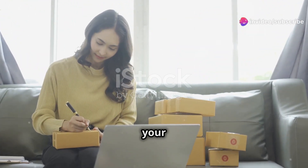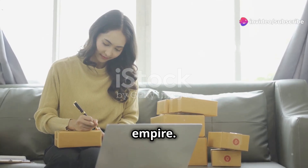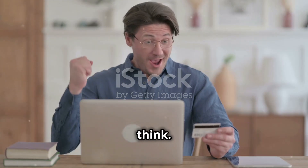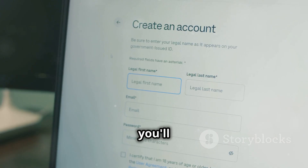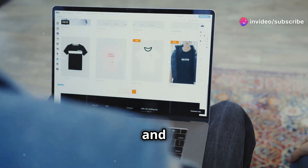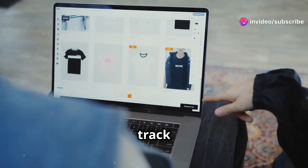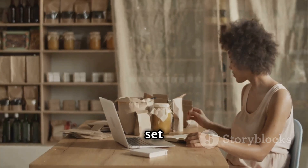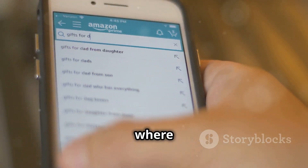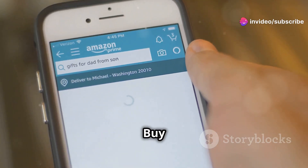Now that you've got your product and your niche figured out, it's time to build your Amazon empire. Setting up your Amazon store is easier than you might think. First things first, you'll need to create a professional seller account. This will give you access to all the tools and resources you need to list your products, manage your inventory, and track your sales. Once you're all set up, it's time to create your product listings — this is where you really get to showcase your product and convince customers to hit that buy now button.